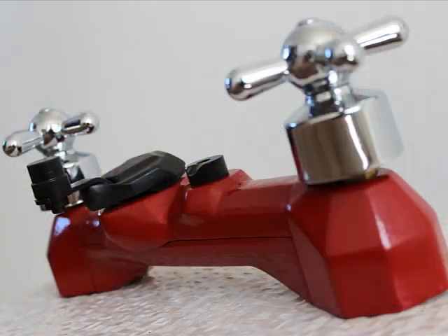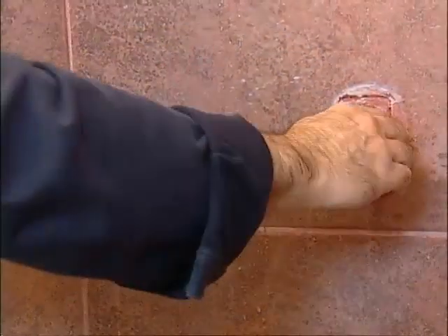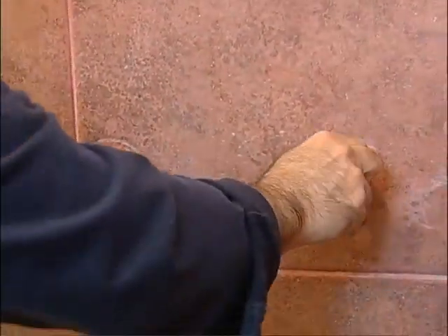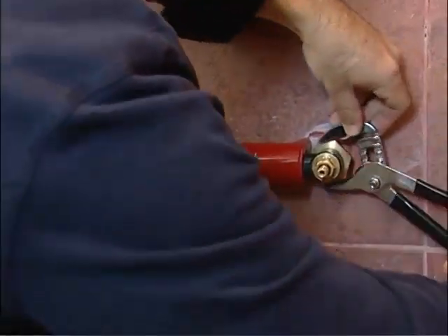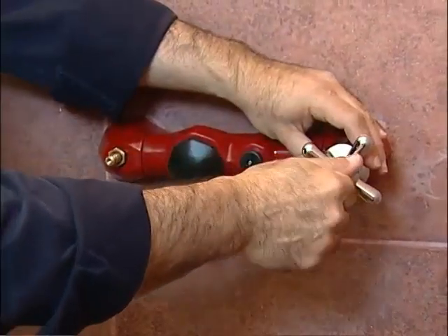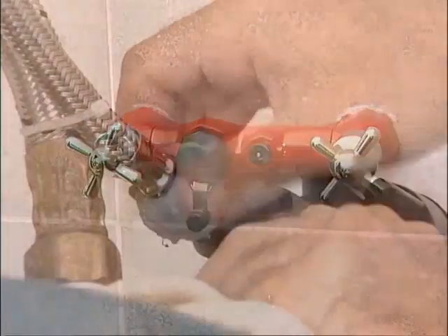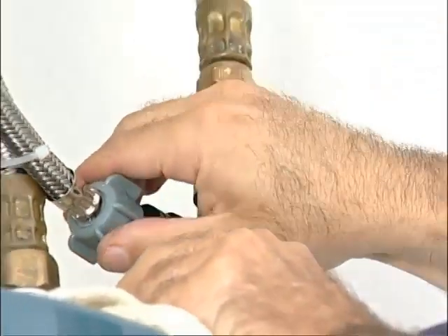The Aqua Loop was designed complying with three strategic considerations. First, it's easy to install, so you only need to remove your faucets, set up the device, and reinstall the faucets. Finally, install the pump on the pipeline that supplies water to the boiler.